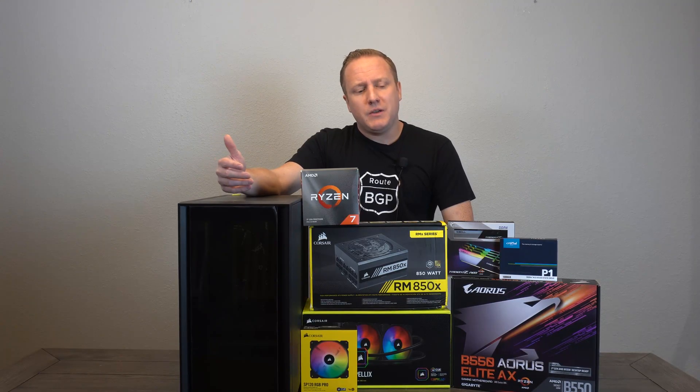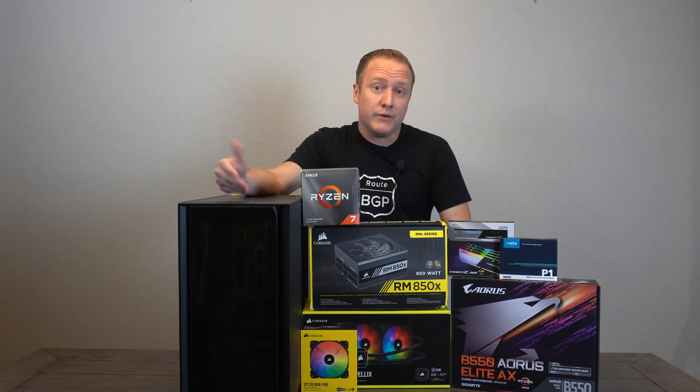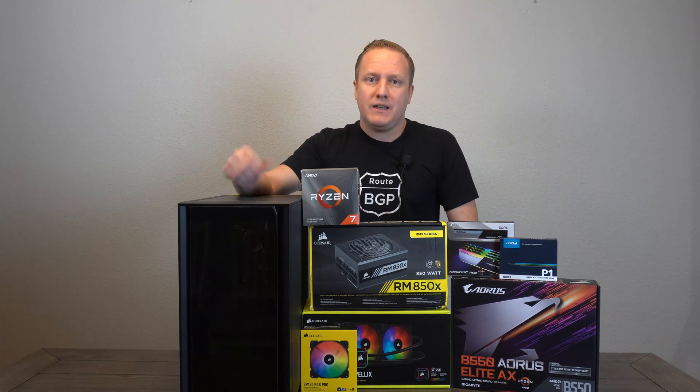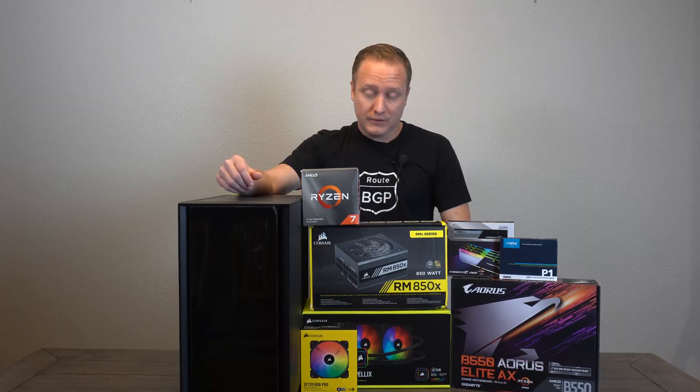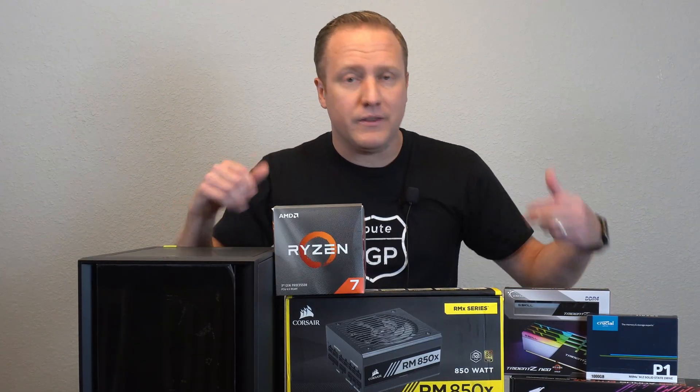I figured that'd make for a pretty good content piece for the channel, given that some viewers may already have hardware that would support those video cards but simply can't get their hands on one, or are in a similar situation — building a system that would easily be able to support one of those new video cards. So with all that said, let's quickly talk about the parts we have here on the table and their function in this build.